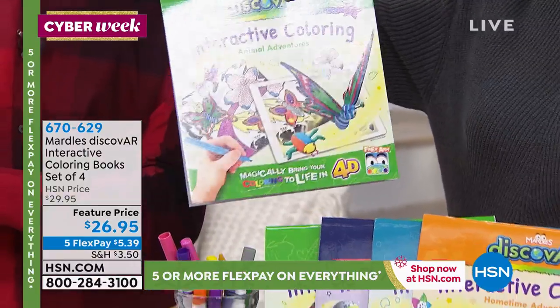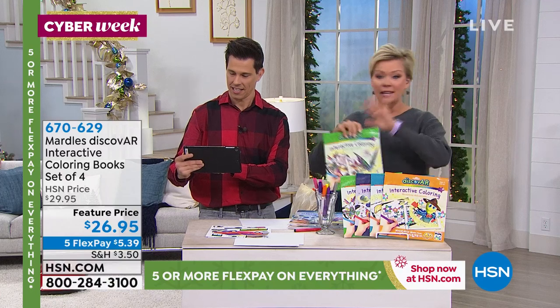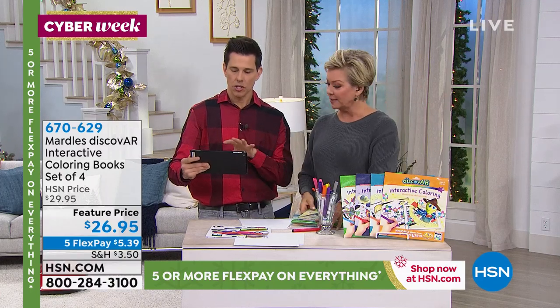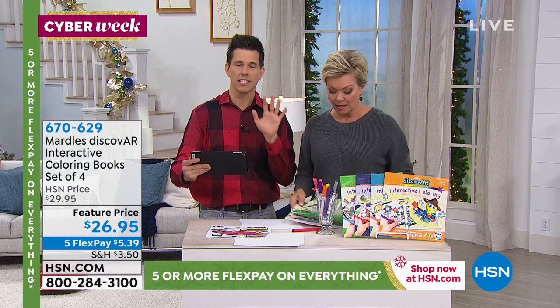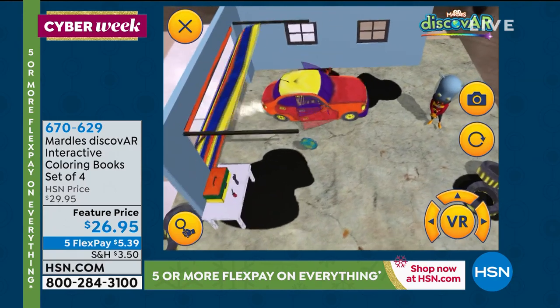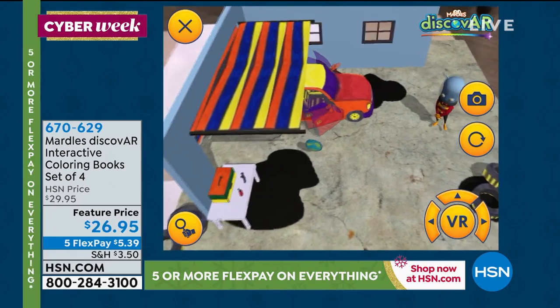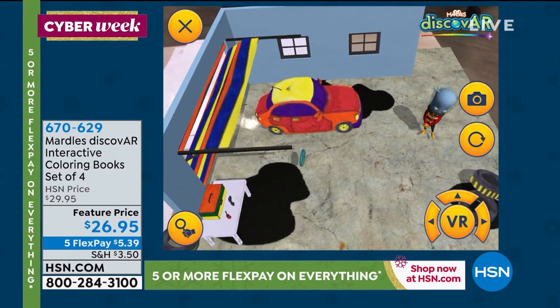Each coloring book has 16 different scenes that all come to life. All the free app information is on each coloring book. Quick reminder: compatible with all your phones and tablets — Apple, Android, Amazon. One important point: you only need Wi-Fi once to download the app. After that, take it to grandma's house, no internet needed — it's okay.